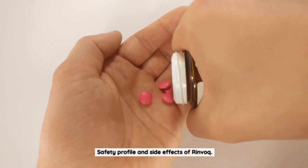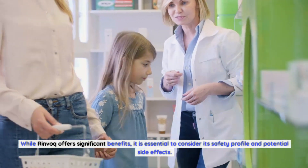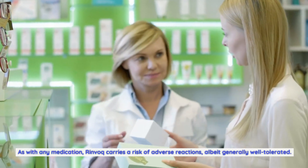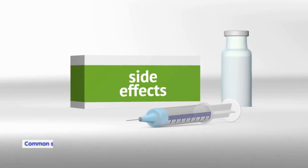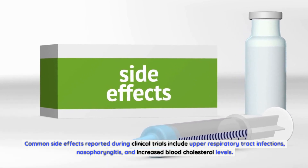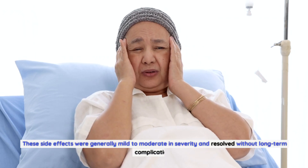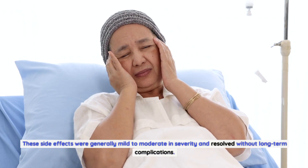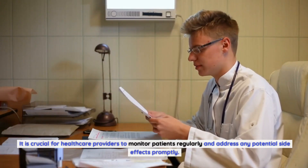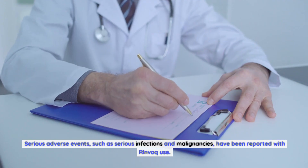While Rinvoq offers significant benefits, it is essential to consider its safety profile and potential side effects. As with any medication, Rinvoq carries a risk of adverse reactions, albeit generally well tolerated. Common side effects reported during clinical trials include upper respiratory tract infections, nasopharyngitis, and increased blood cholesterol levels. These side effects were generally mild to moderate in severity and resolved without long-term complications. It is crucial for healthcare providers to monitor patients regularly and address any potential side effects promptly.